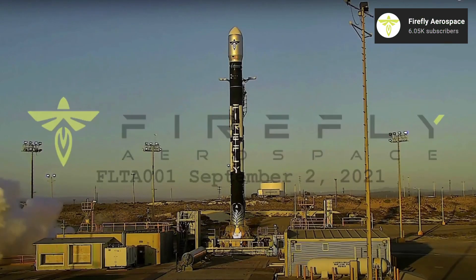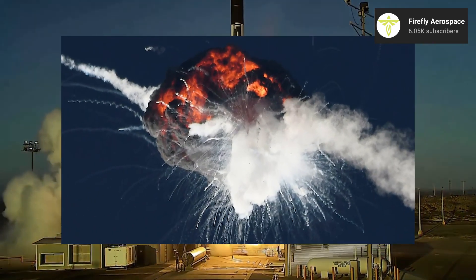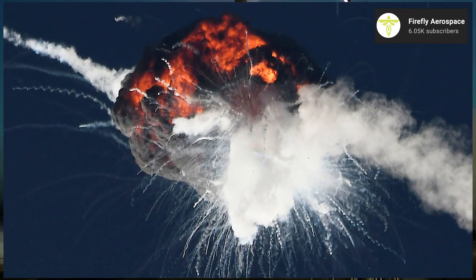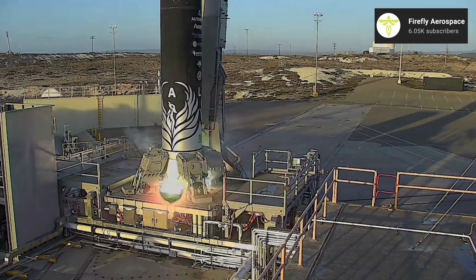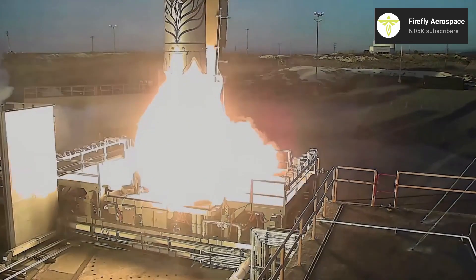Last week, we had the successful first flight of a Firefly rocket, which ended in a fiery but controlled explosion after the loss of one of its four engines resulted in a loss of vehicle control after it moved through transonic and into supersonic speeds.